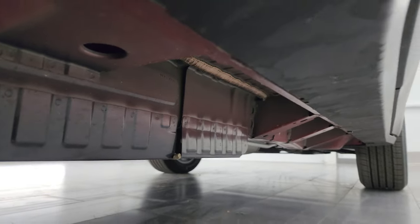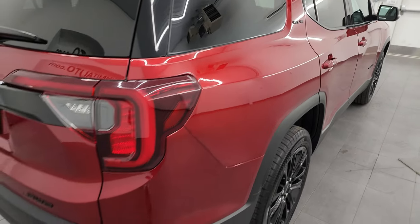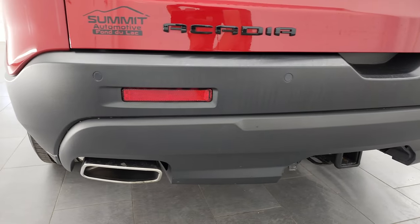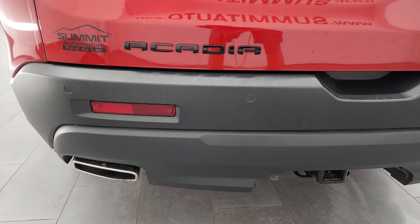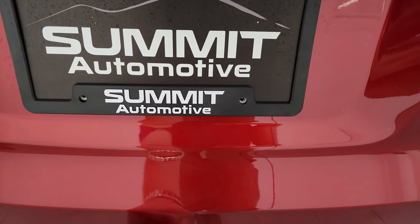Not sure if this one has a frame or if it's just a unibody, but either way it keeps it looking good under there. Note the blacked-out SLE lettering. You get LED tail lamps as well. Coming around in the back, you get the chrome-tipped dual rear exhaust. You get the receiver hitch with the seven-pin wiring, and you also get the backup parking sensors. The blacked-out Acadia and all-wheel drive logo.